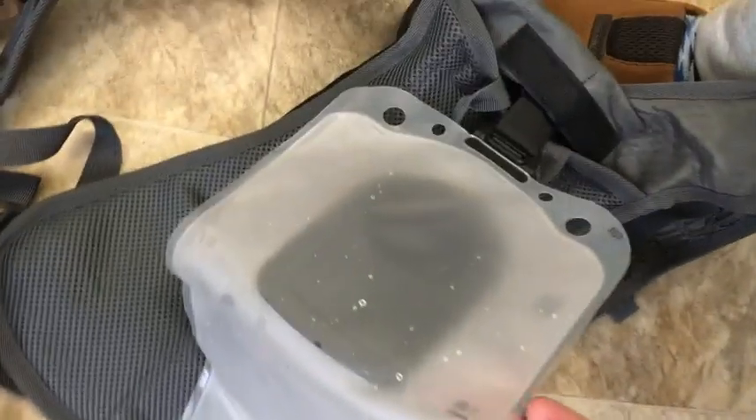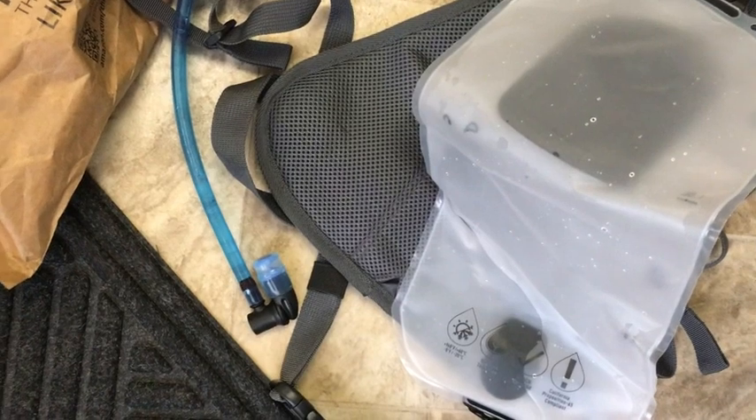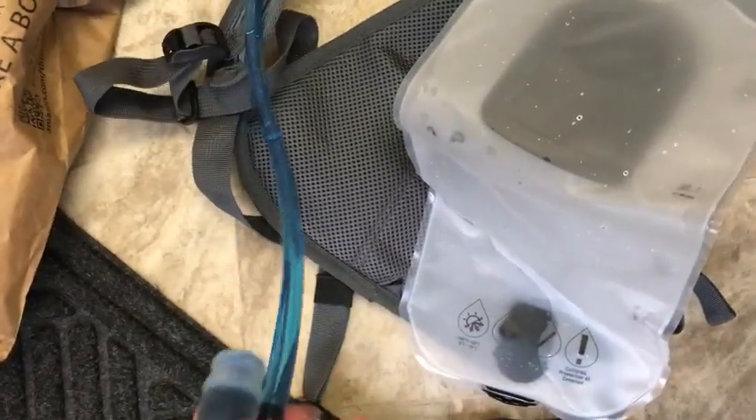The bag itself looks nice, but heads up: if you're trying to save a few dollars like I did and you just want to buy a slight imperfection on top of item, or packaging may be damaged, or whatever other cheaper versions they may offer —